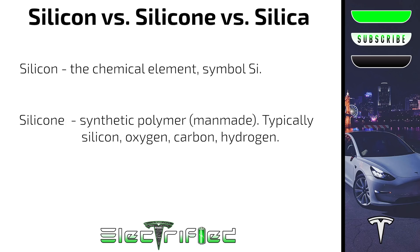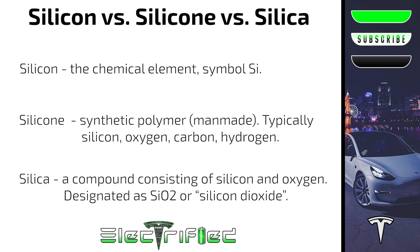To round this out: silicone is actually a synthetic polymer — a man-made polymer typically consisting of silicon, oxygen, carbon, and hydrogen. This is confused all the time in the press and media. Silica is a compound consisting of silicon and oxygen, designated as SiO2, or silicon dioxide — one of the main constituents of sand. So let's make sure we in the Tesla community do not propagate these misnomers.